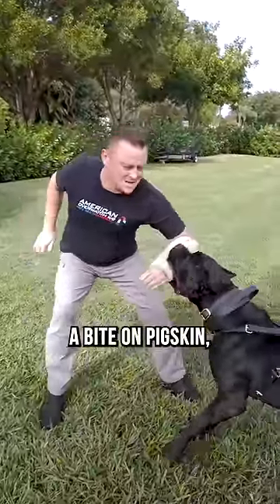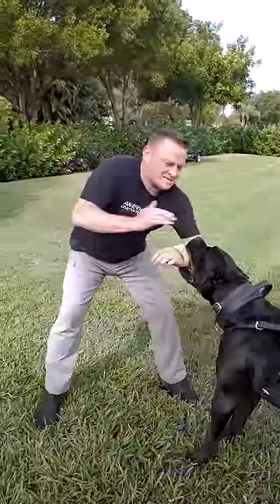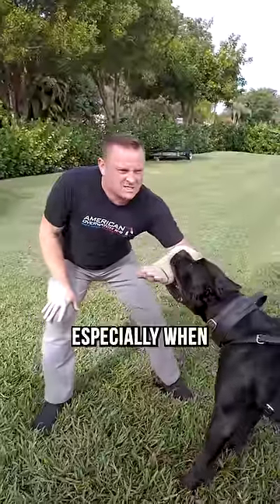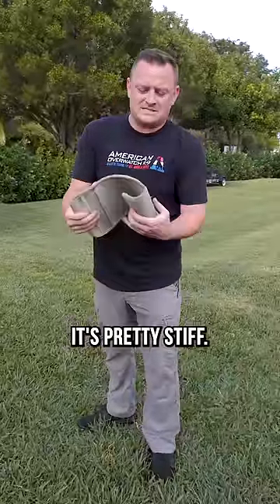Now we're taking a bite on pigskin — just straight up pigskin. You feel a lot of the pressure, especially when he gets pissed. That was a bite on pigskin, but you'll notice it's pretty stiff.